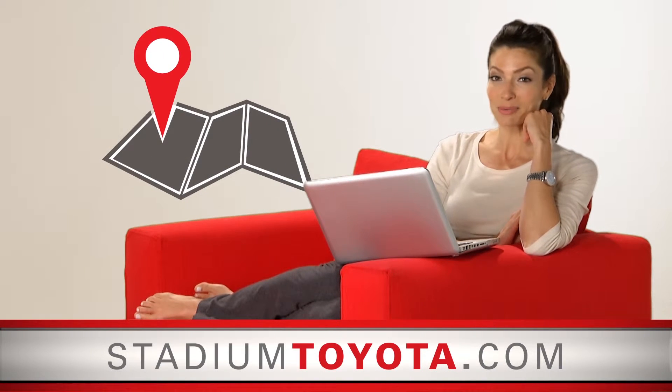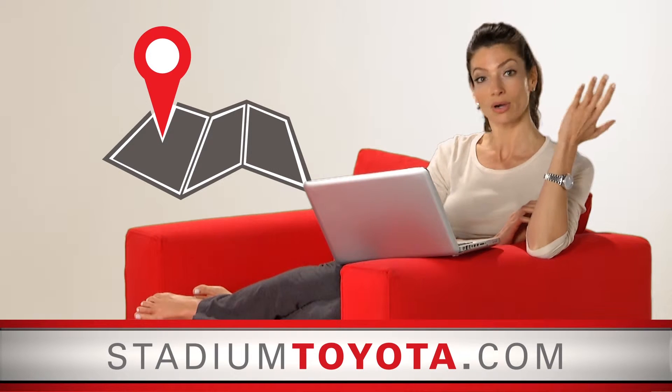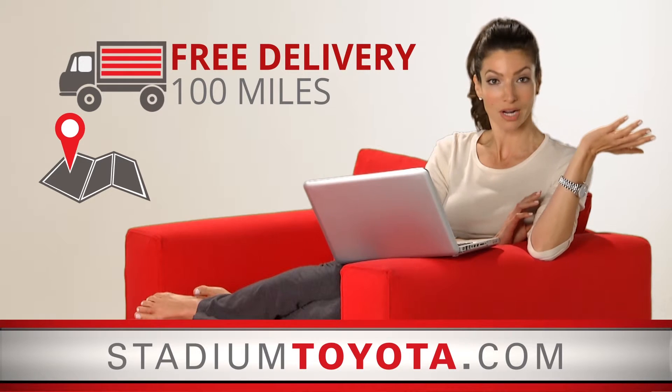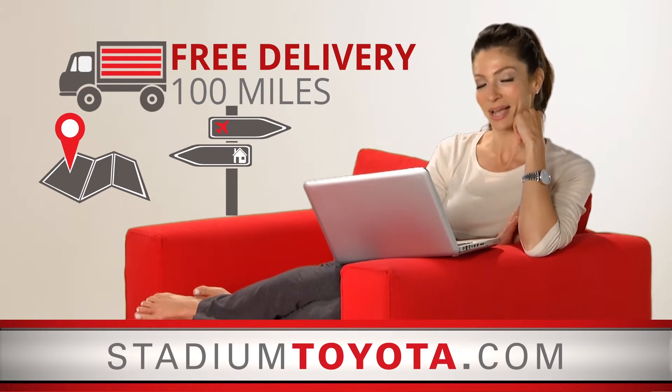If you like your online deal with Stadium Toyota but live outside of Tampa or can't get to the dealership, Stadium Toyota will even deliver your vehicle for free up to 100 miles or buy you a plane ticket to come pick it up.